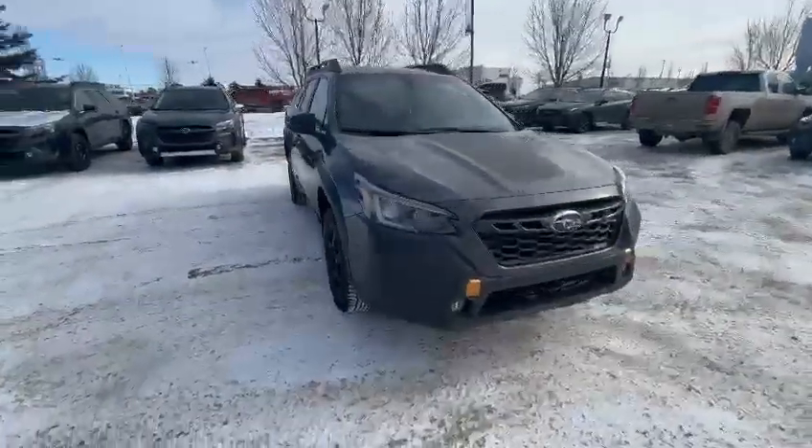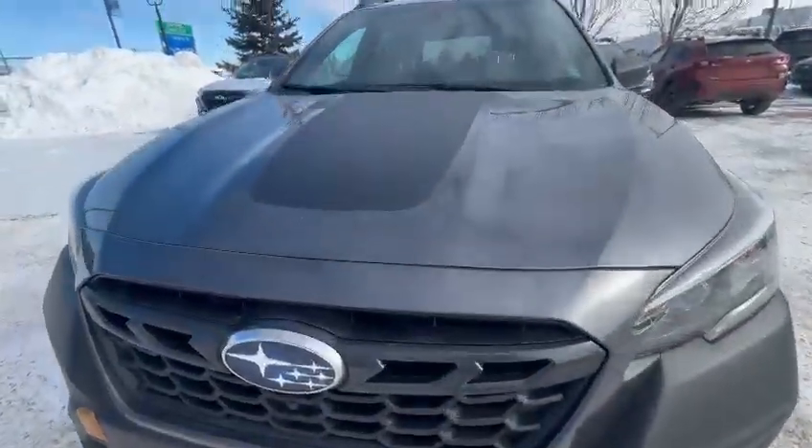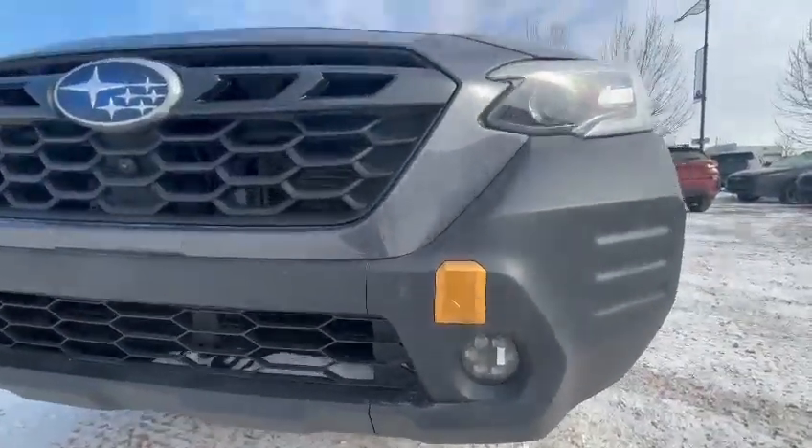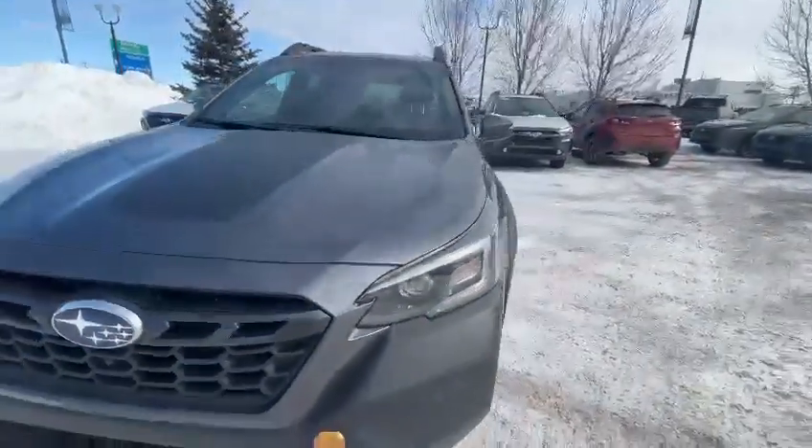It's in great condition. With the Wilderness package you will have the black chrome hood and front view camera, hexagonal fog lights with the LED steering-responsive headlights.